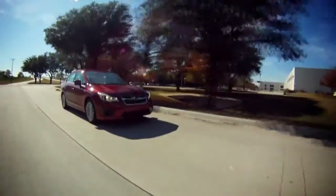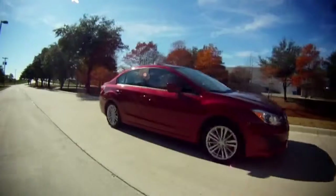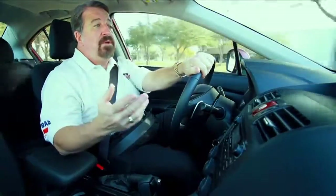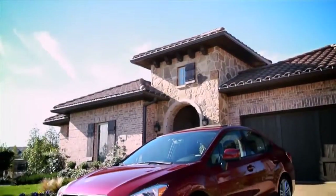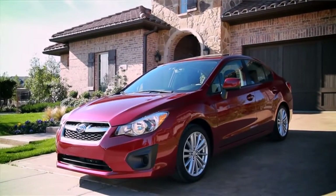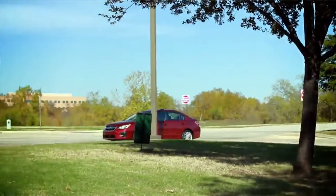I've been a huge Subaru fan for a lot of years — in fact, way before the rest of America figured out what great cars they are, which has fueled year-over-year sales increases for a lot of years. This is the redesigned 2012 Subaru Impreza, and like every vehicle Subaru re-does, it's sure to be a hit.